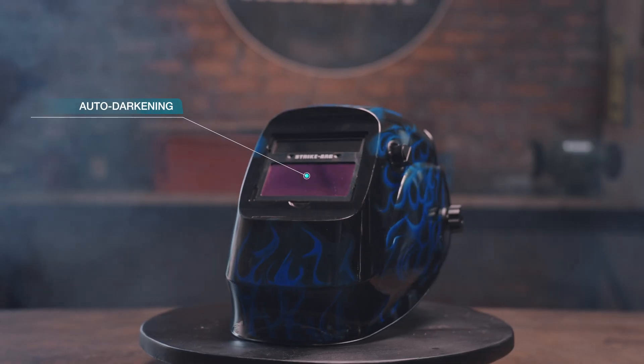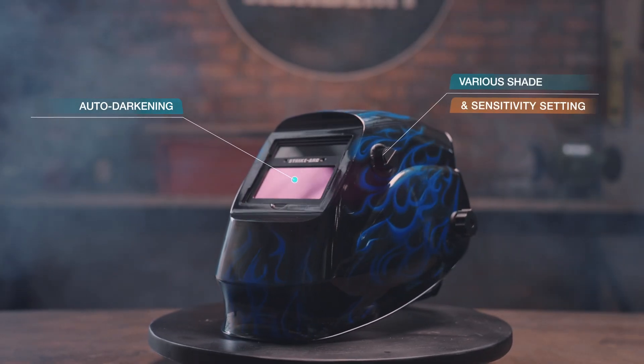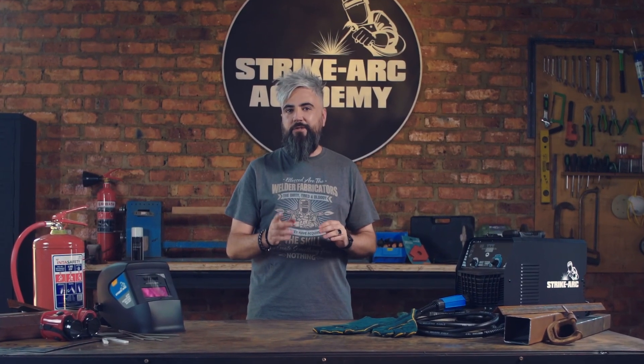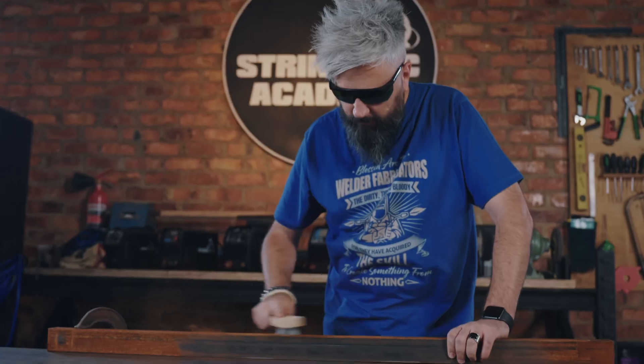Start with your helmet. Strike Arc offers auto-darkening helmets with adjustable shade levels and sensitivity settings, providing optimal eye protection. Don't forget your safety glasses to wear underneath your helmet and in between welds for additional eye protection.